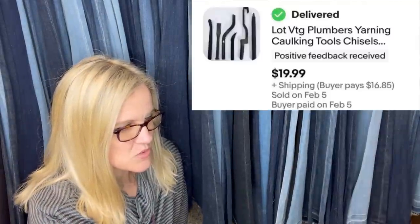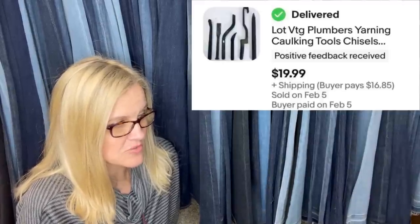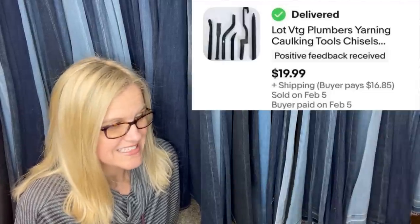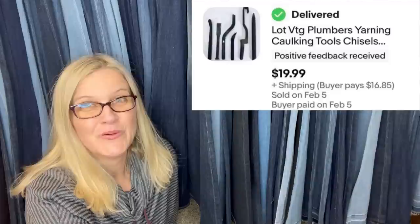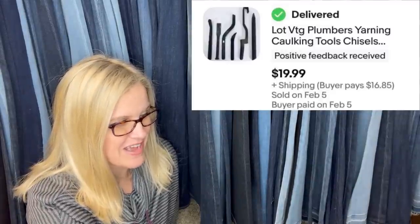Had no idea what these tools were when they were trash picked — at the curb of a cleanout house, free. There were also a bunch of vintage plumbing books, and one of the books showed this type of tool set and put a name to them. Couldn't find sold comps, so put them up for $19.99 — stunned when they sold for full price overnight. Definitely possible they were underpriced, but an overnight zero-cost $20 is great. They're vintage plumber's yarning, caulking tools and chisels. Let me know in the comments if anyone knows about those vintage plumbing tools.